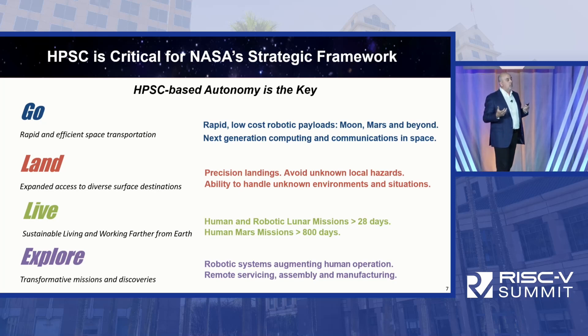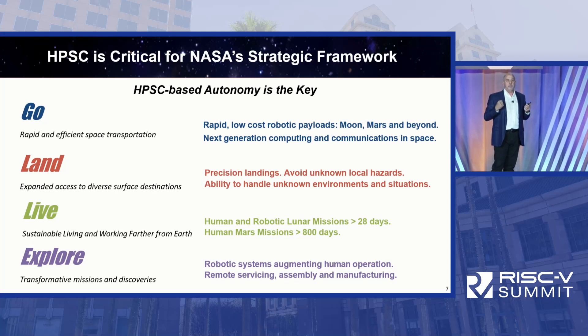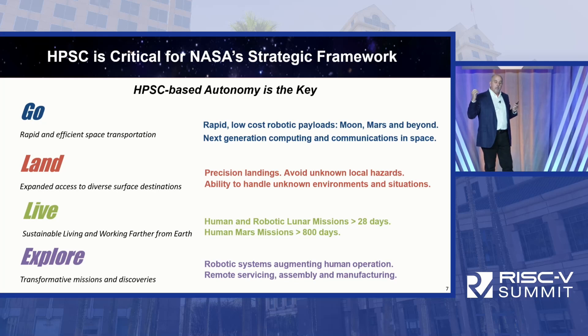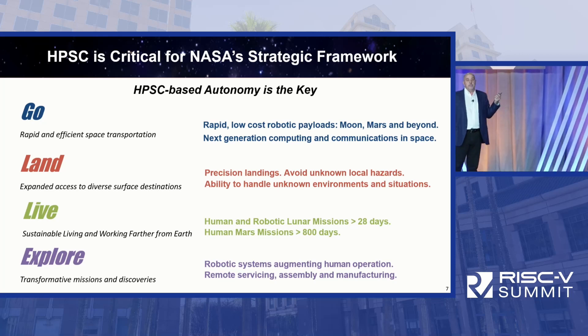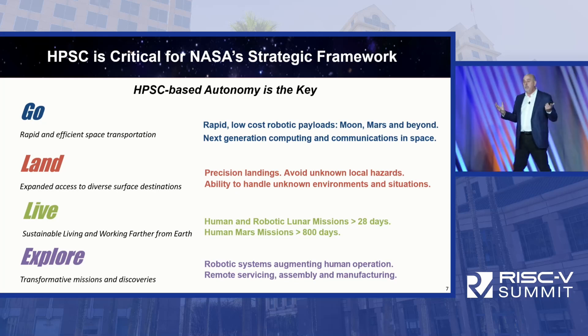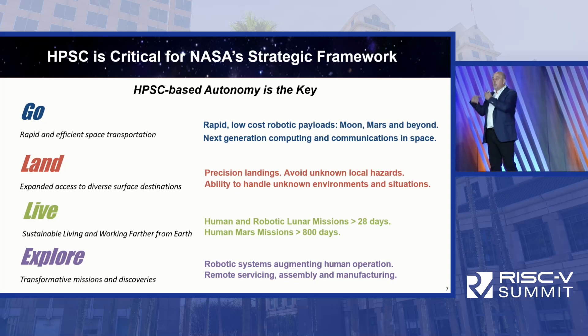How does autonomy map into NASA's strategic framework? I distilled it down to four key objectives: Go — efficient space transportation; Land; Live — habitation for machines and people; and Explore. Everything NASA does is about those four things. We do it at the ISS, we'll do it on the Moon, and then on Mars and other places — in a stepwise fashion.